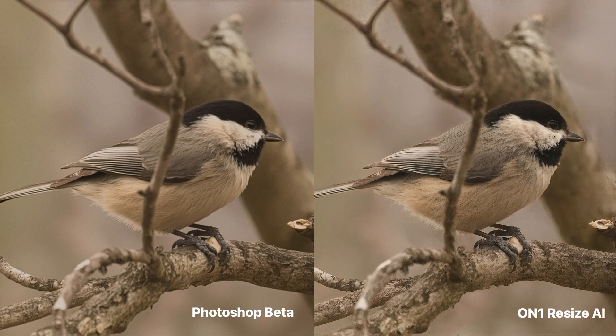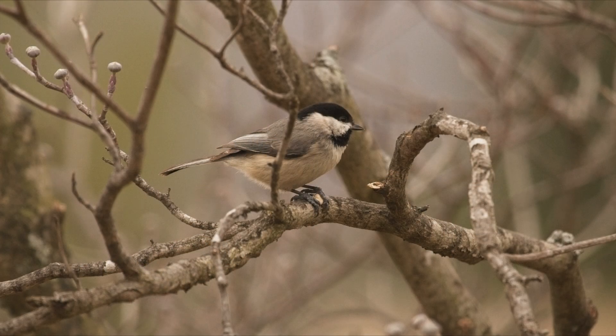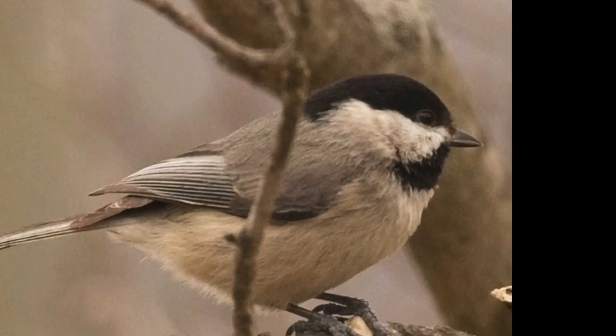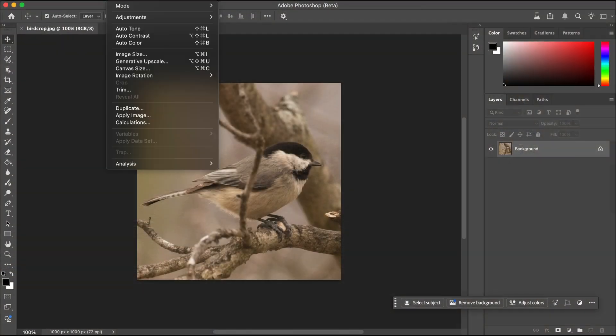Let's put Photoshop's beta upscaling to the test against the all-new On1Resize AI 2026 using the exact same image crop. For this comparison, we're going to be using a 1000 by 1000 pixel crop of a wildlife photo. In both programs, we're going to resize this crop to four times the original size. Let's start with Photoshop.